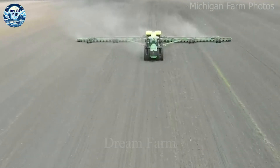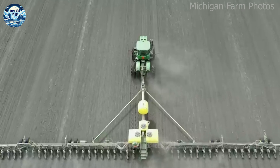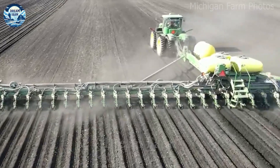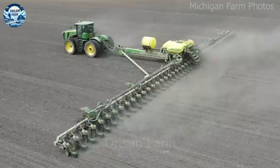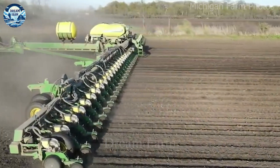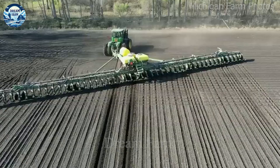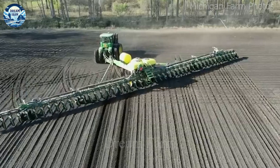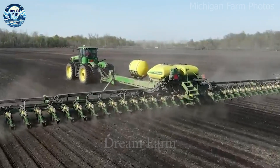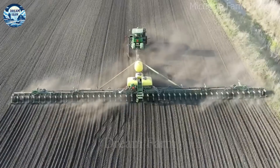When combined with high-quality plows, this tractor can create regular and loose soil beds, creating ideal conditions for planting and growing crops. This is especially important in growing crops such as potatoes and watermelons, where thorough soil preparation can greatly affect the yield and quality of the final product.